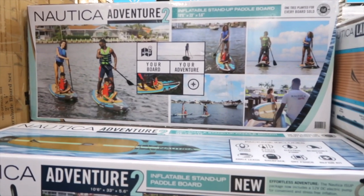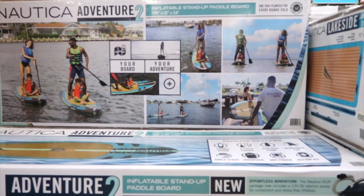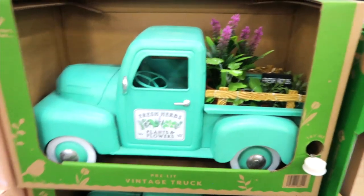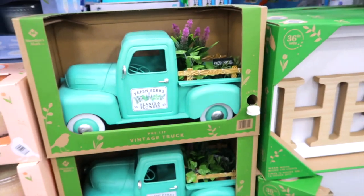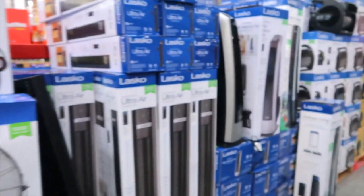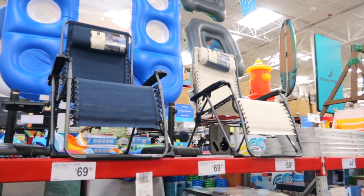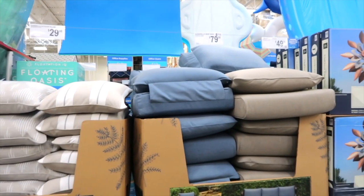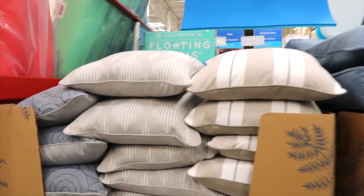This is a two-person kayak by Nautica. It is on instant savings — you save $50, $349.98. How cute! These are cushions for $79.98 and outdoor pillows for $29.98.